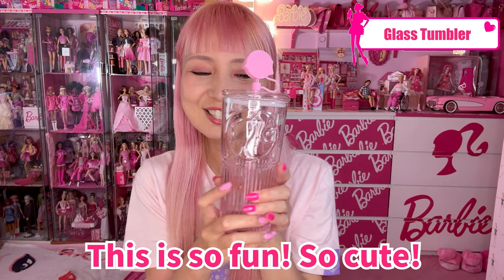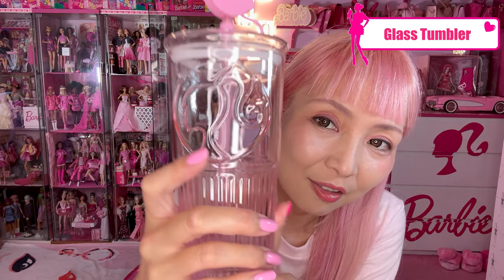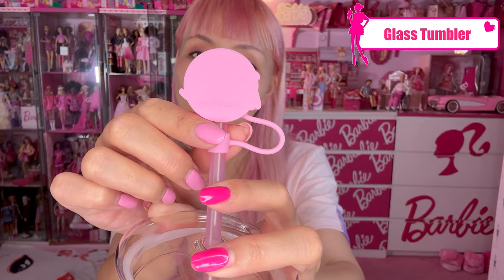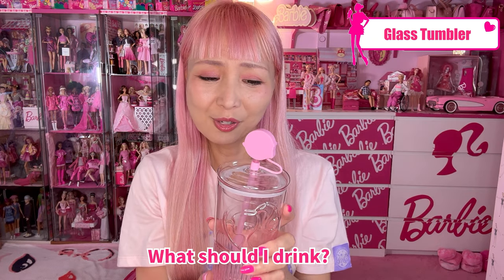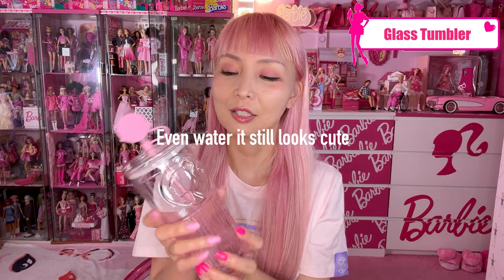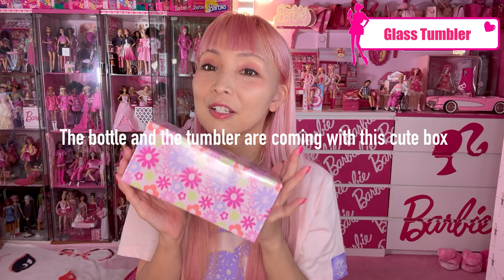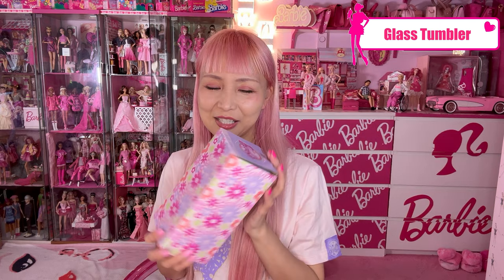Next, a glass tumbler — so fun and cute! It's a slightly pink glass. You can see the body is still wet here, which is so cool. It has a lid and comes with a straw — of course the straw is removable, and it has a silicone cap on the straw. So cute! Even if I drink regular water, it will still look cute. These bottles and glasses come in a cute design box, which is also perfect for a gift. I love this packaging design — I don't want to throw away these boxes.